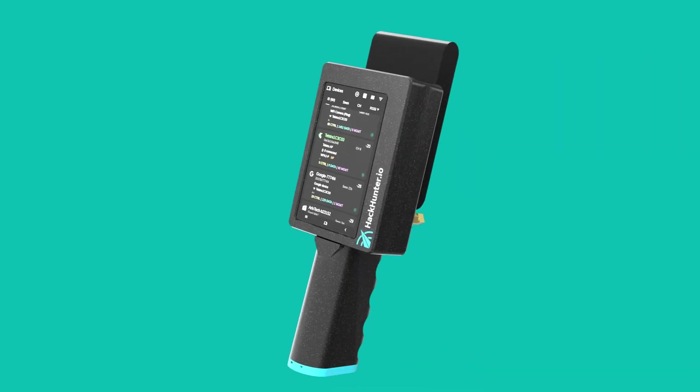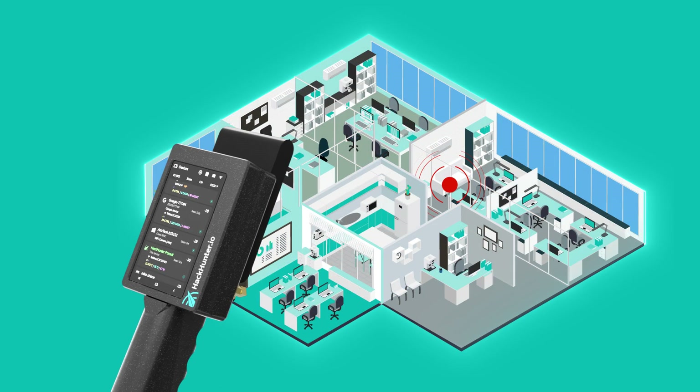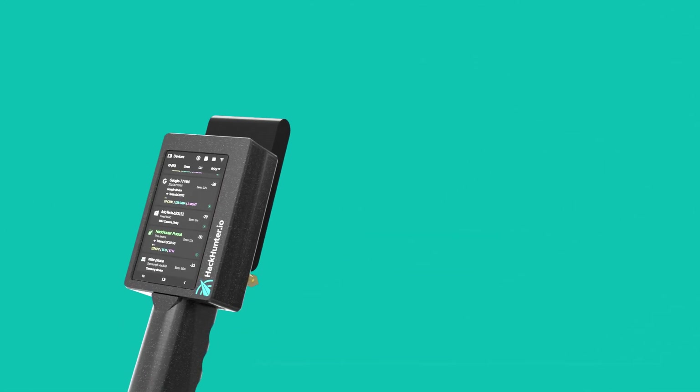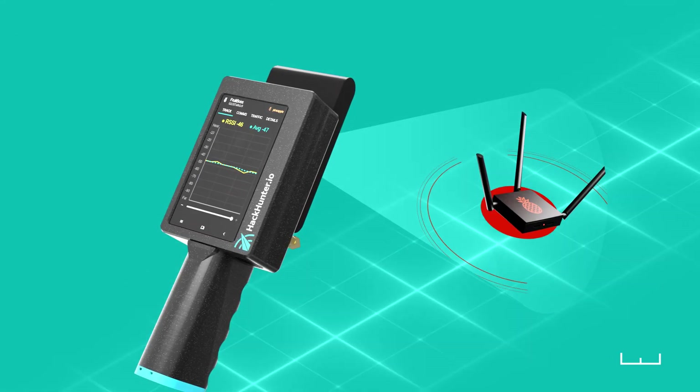The Hackhunter Pursuit Portable Wi-Fi Tracker gives you visibility over the Wi-Fi in your environment. Pursuit detects Wi-Fi and precisely tracks the source to within a few centimetres so it can be dealt with.